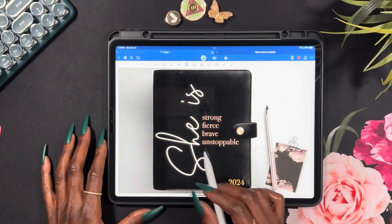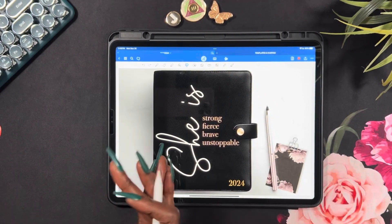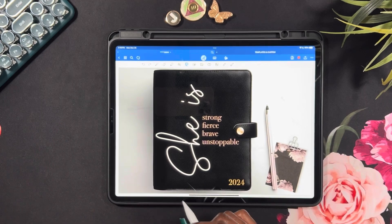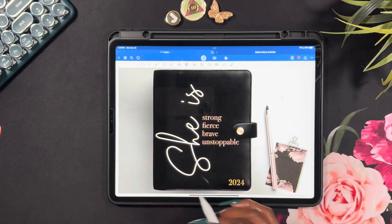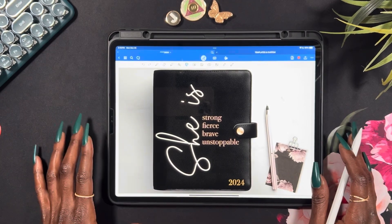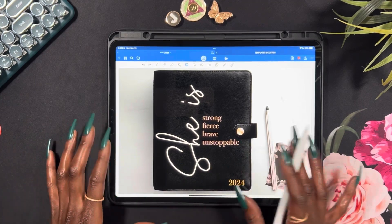If you are new here, I honestly, truly, for my sanity, cannot go on the entire spiel about the entire situation of my planner dilemma. You will have to go back and watch parts one, two, and three to understand how we got to this point.